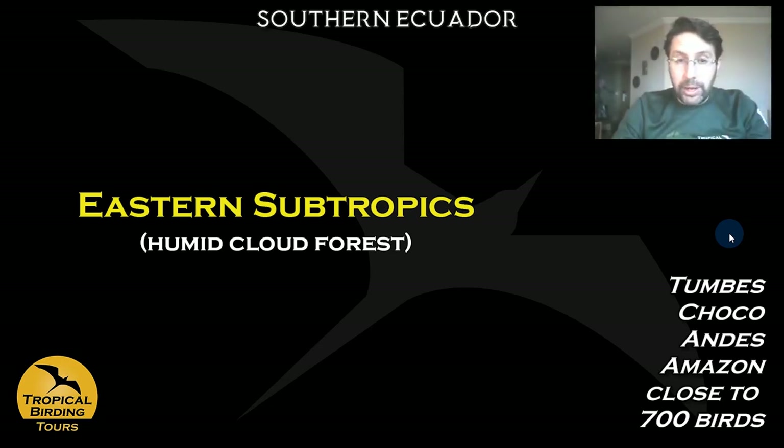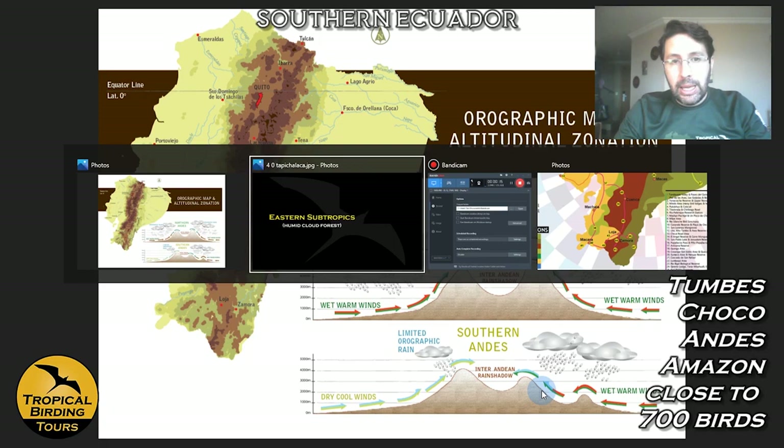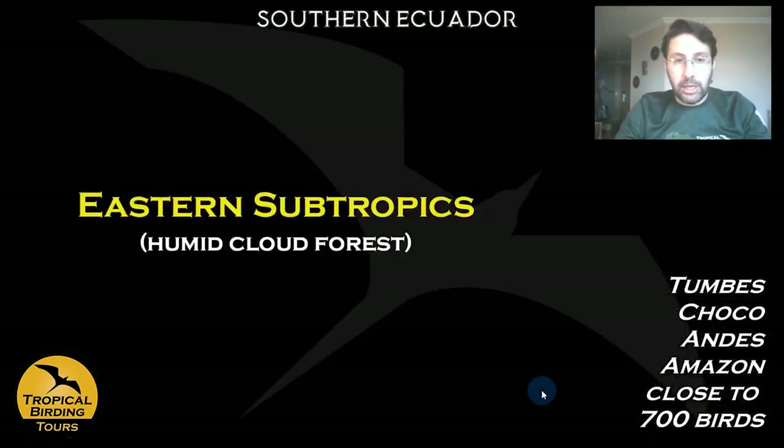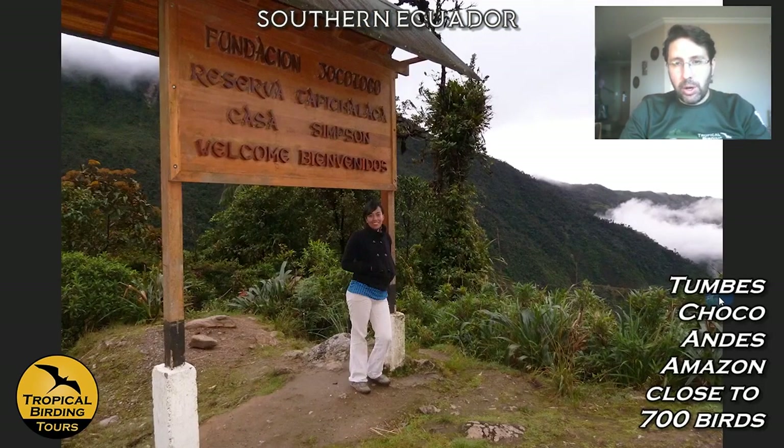Moving on, we travel from the coast all the way to about 8,000 feet in elevation, into the humid cloud forest on the eastern slope of the Andes — the Amazon side — in the Tapichalaca Reserve. Another Jocotoco Foundation reserve. The area is really spectacular cloud forest, as you can see — normally very clouded, not always blue sky like in this lucky photo.